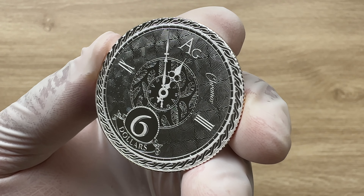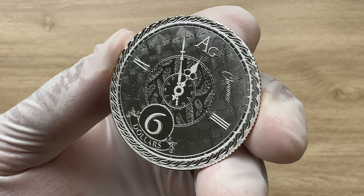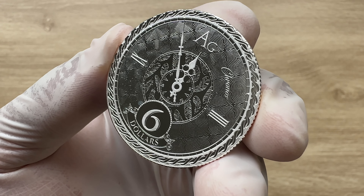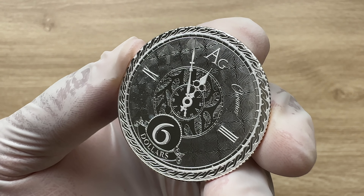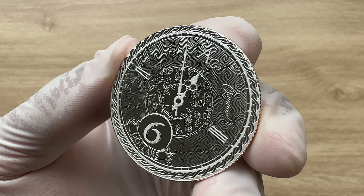Each year's new coin features a unique one-year-only design, and the 2020 edition features a clock face with its hands frozen at 5 minutes to 12 — whether that's 11:55 in the morning or at night. It's a time fraught with the intriguing possibility of what lies ahead.